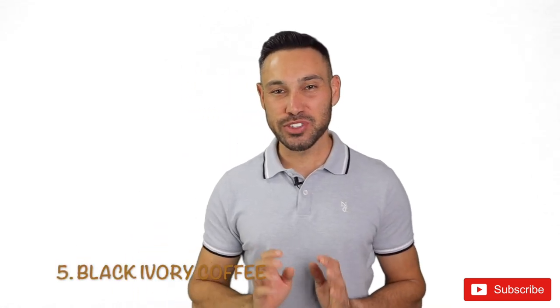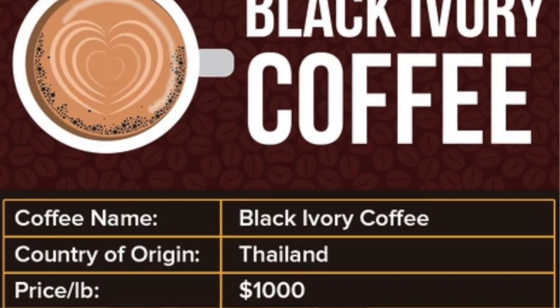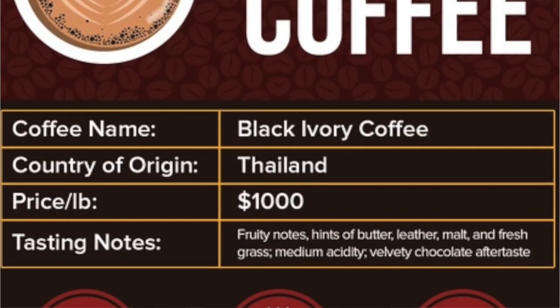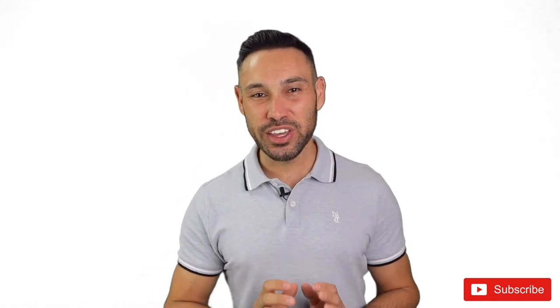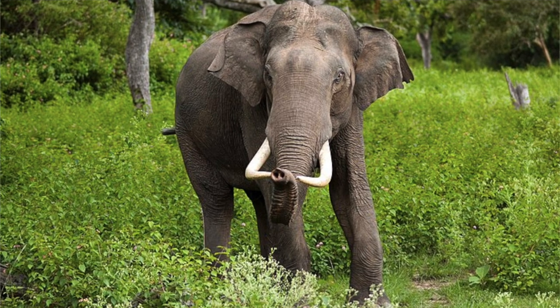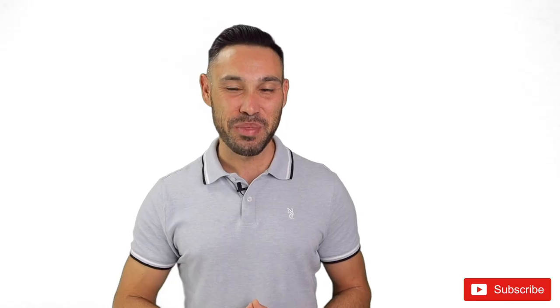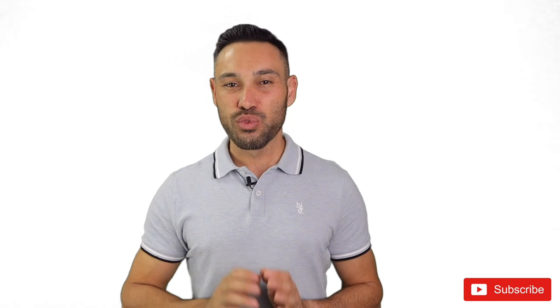Black Ivory Coffee from Thailand shares a lot in common with Kopi Luwak. Instead of being digested by civet cats, Black Ivory coffee beans have been digested by elephants. The coffee cherries pass through the elephant's intestines over 72 hours, removing the bitter proteins of the beans. Only 150 kilos are produced each year and prices often reach over $1,000 per pound. The first sip of Black Ivory Coffee has fruity notes with hints of butter, leather, malt and earth. Rather than bitterness, you can taste fresh grass on your palate.